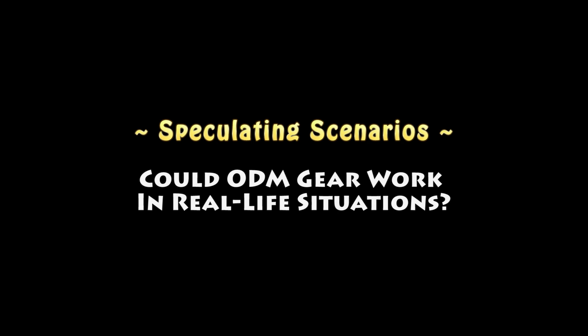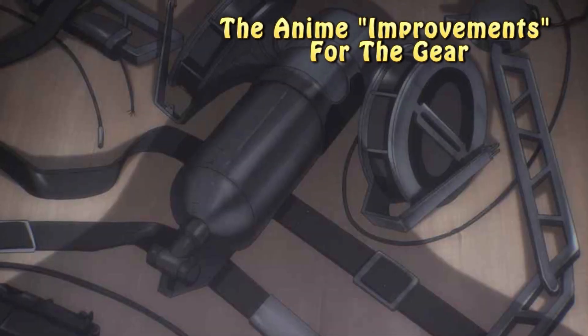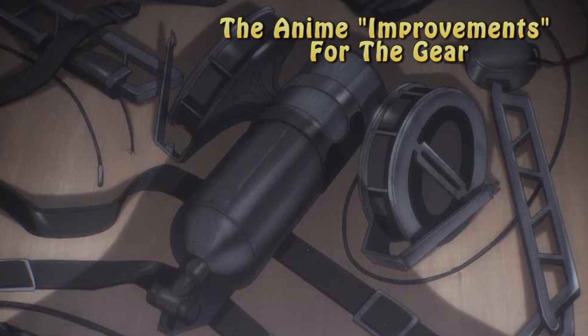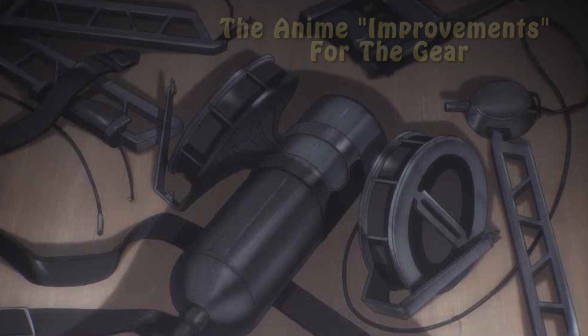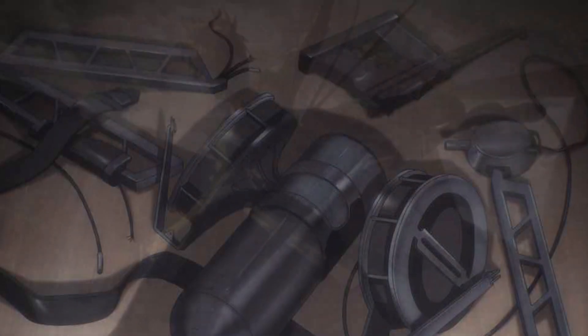The speculative scenario is this: could omnidirectional mobility gear work in real-life situations? The original manga was first published in 2009, and the original anime adaptation was first broadcast in 2013. In those particular years, the depiction of the practicality of the gear was fairly basic.